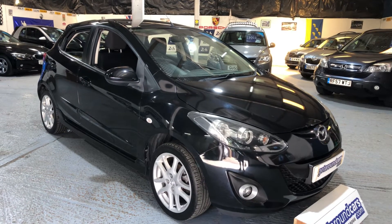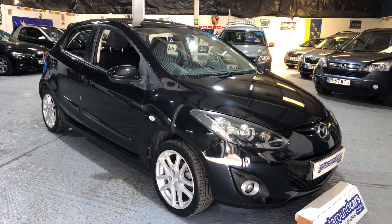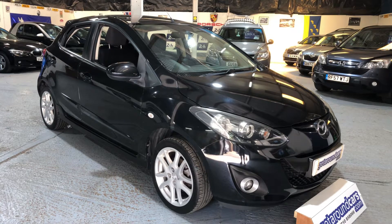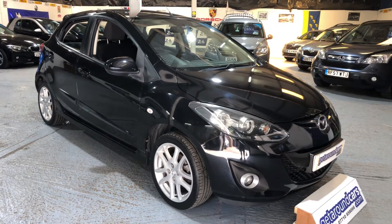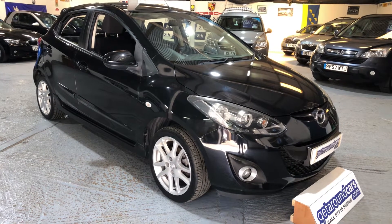Hello everyone, welcome to Get Around Cars online showroom. We believe that the Mazda 2 is a very practical car for either a first-time driver or just a family-size hatchback for everyone to use. So let me introduce you to our car.